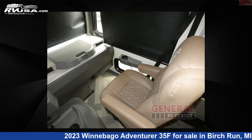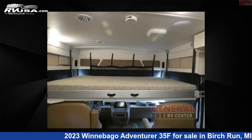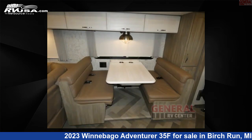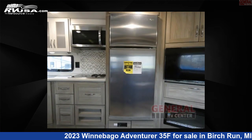This 2023 Winnebago Adventurer 35F is built on a Ford F53 chassis. If you're interested in this unit, visit the link in the video description to view more photos and the current price, or reach out to the seller.